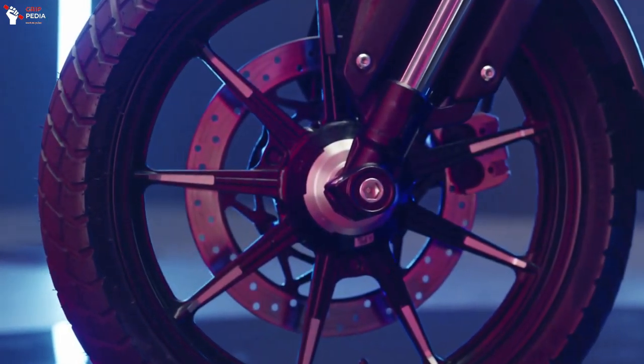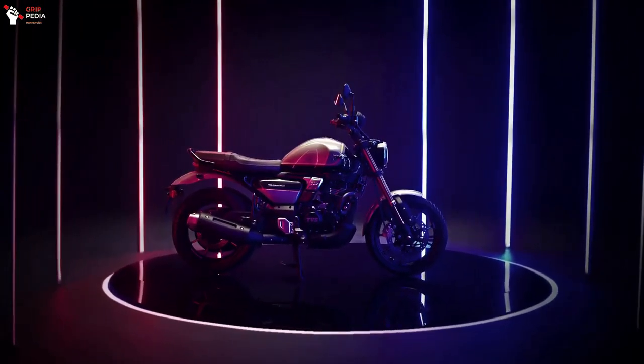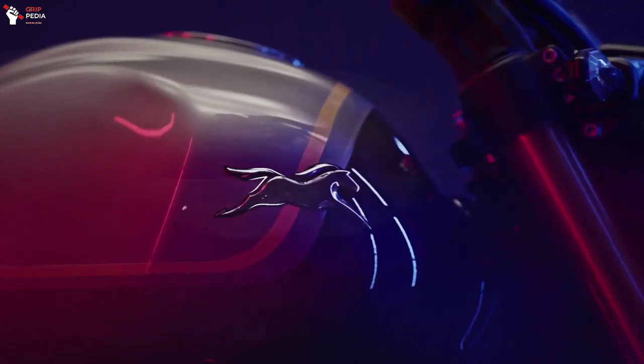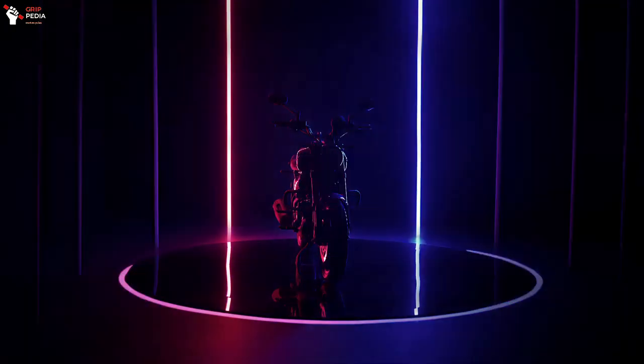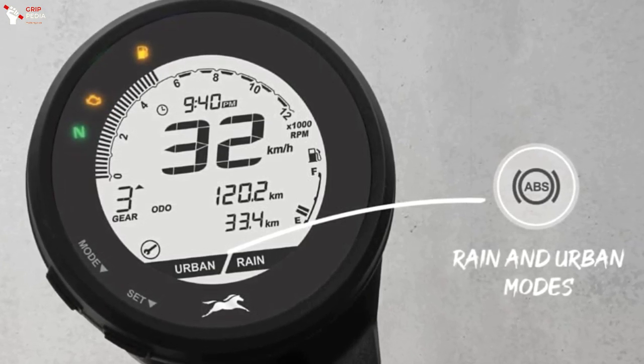The TVS Ronin, which TVS described as the new lifestyle motorcycle, is powered by a new 225.9cc single-cylinder engine that can produce a maximum power of 20.24 horsepower and maximum torque of 19.923 Nm. Assisted by the assist-and-slip clutch system, this motorbike can run up to a top speed of 120 kmph. In addition, the Ronin comes with two ABS modes: Rain and Urban.